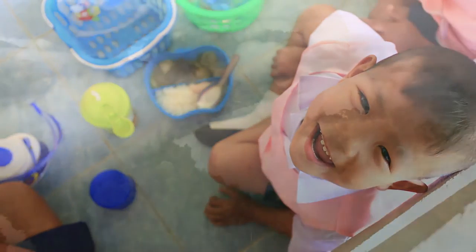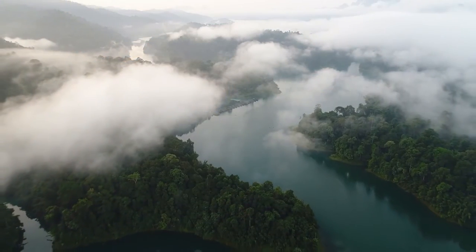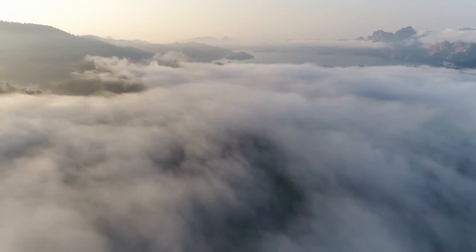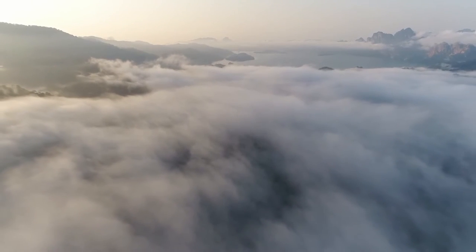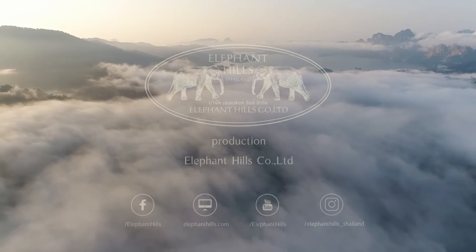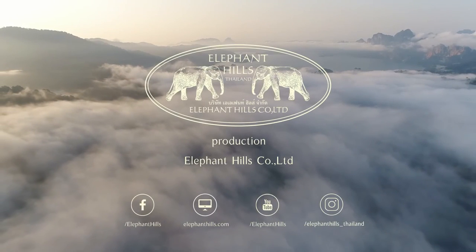Our mission is to educate, promote, and lead by example — not just in ethical elephant tourism but for Thailand nationwide. Our elephants, our guests, and amazing Thailand are why we do what we do and why we do it so well. We can't wait to welcome you to the jungle.